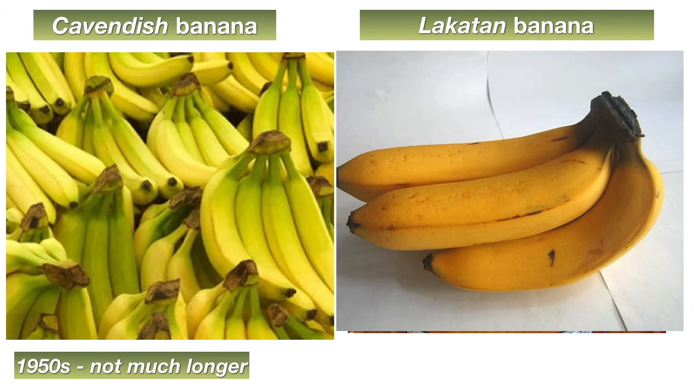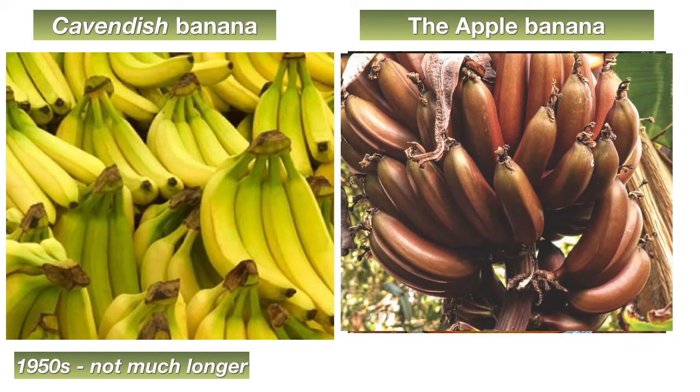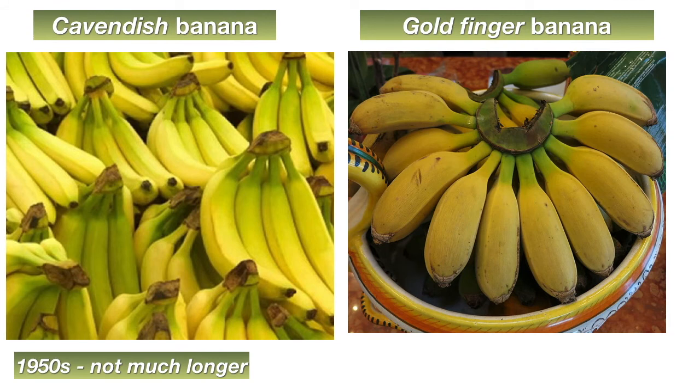There are a few banana breeds that are candidates for becoming the new banana. There's the Lakatan banana — a very popular banana in the Philippines with a good amount of beta-carotene, which gives it a yellow-orange color. There's the apple banana, which has a creamy consistency; when young it tastes tangy with notes of apple, but when ripe it becomes more tropical with hints of pineapple and strawberry. And there's also the gold finger banana, which some say is the best candidate to replace the Cavendish because of its pest and disease resistance — it is especially resistant to the fungus that causes Panama disease and TR4.